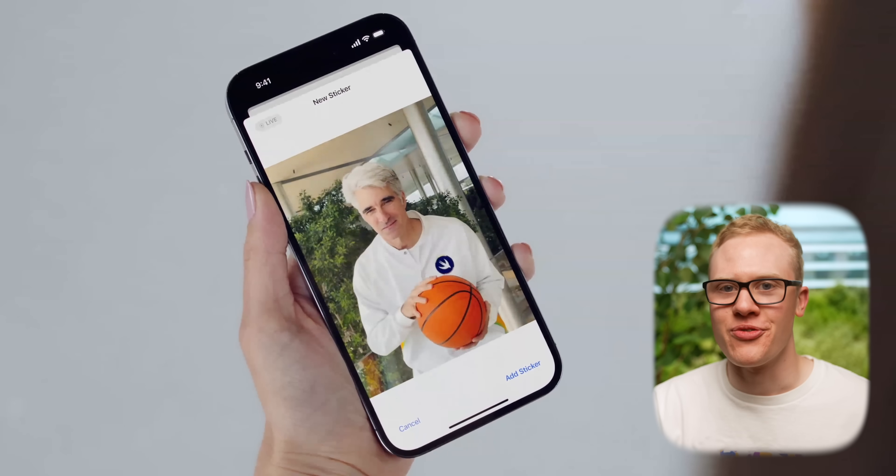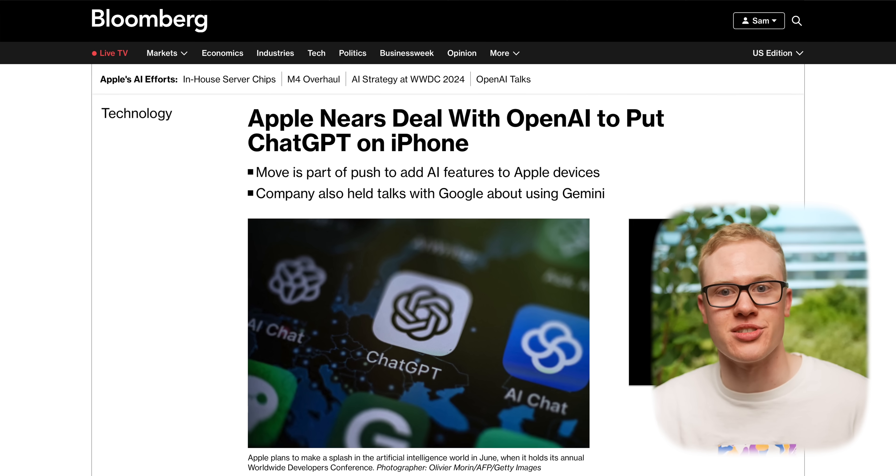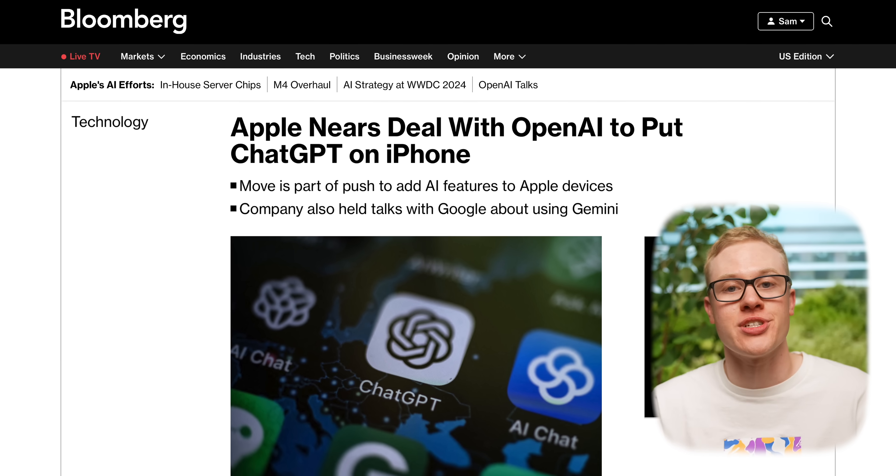We've heard a lot of details about all of the new AI features that Apple is adding. Because up until this point, there's AI built into the iPhone, but there's not really AI built into the iPhone. Apple has been teasing for months that they have some absolutely ridiculous announcements on the way, and even Apple CEO Tim Cook has said that Apple is going to break new ground in AI. On top of that, Apple is currently finalizing a partnership with OpenAI for new features in iOS 18.